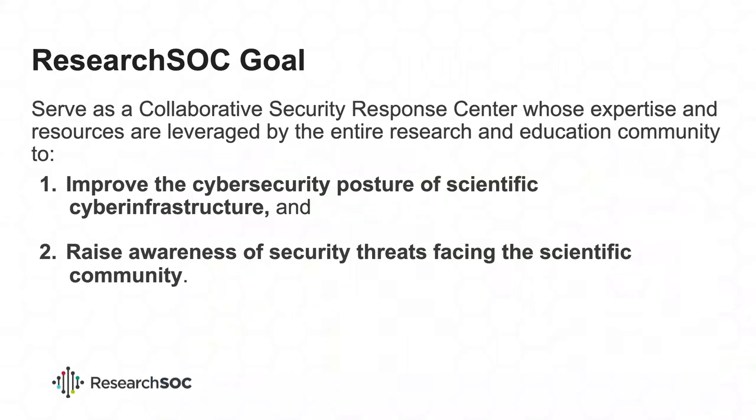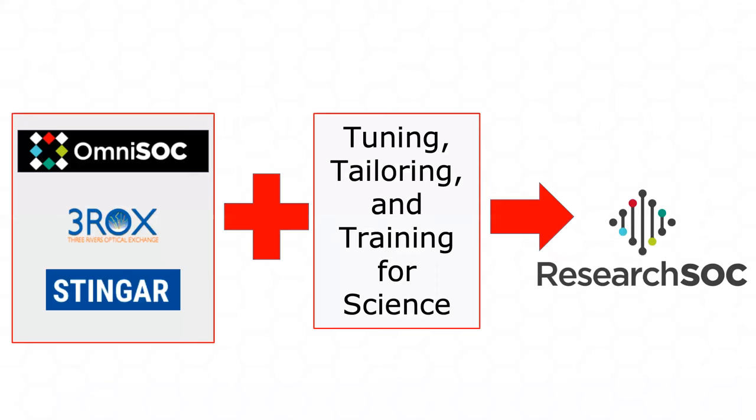A big part of that is raising awareness of the threats we face. Most science projects are at least partly resident on university or other networks, and they need to work with those CISOs and IT departments. The more that parent organizations are aware of what's going on and what's needed, the easier a time science projects will have getting what they need. ResearchSOC puts together the OmniSOC service, Three Rocks' vulnerability scanning service, and STINGER's honeypots, combined with tuning, tailoring, and training for science.